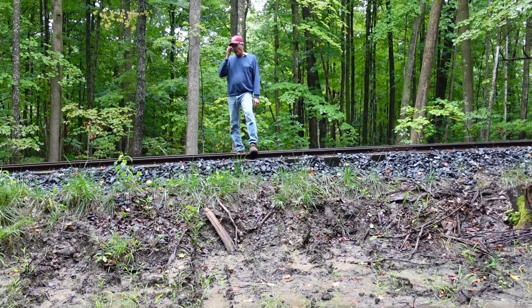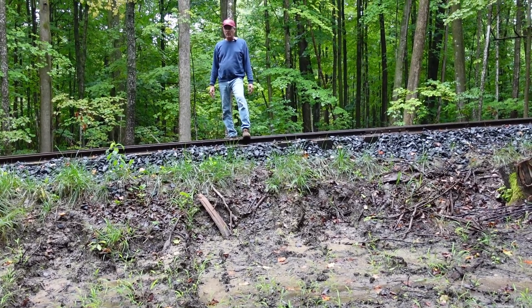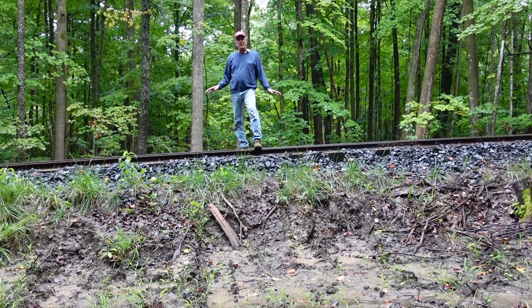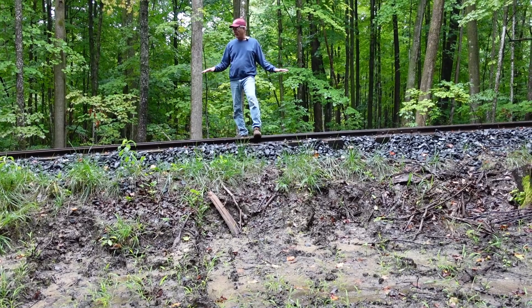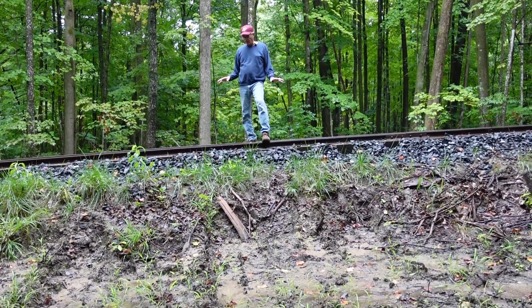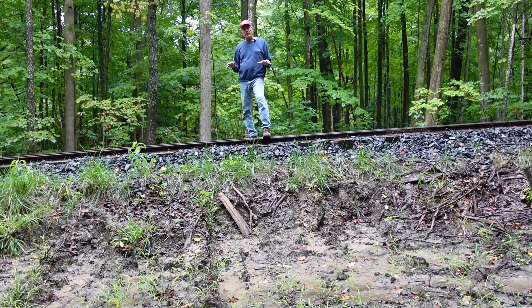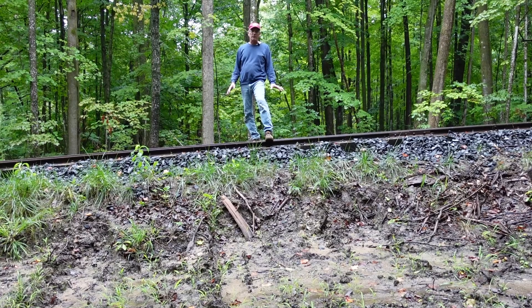Moving another couple hundred feet down the line, I'm now standing on the first of the tall berms we built for the railroad, on the south side of our front loop. It's about a four-and-a-half to five-foot-tall berm. It started out about a foot and a half taller — over the last two years, erosion and settling have taken some of that height, which you'd expect on any railroad. This berm is built with our darker clay material that has more organic content, so it's mushier than the lighter clay and more prone to erosion.